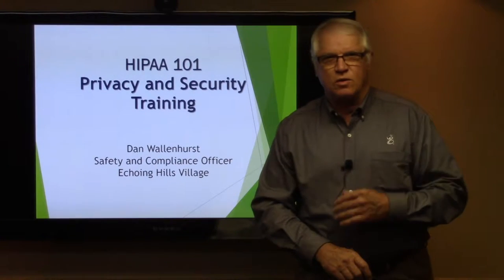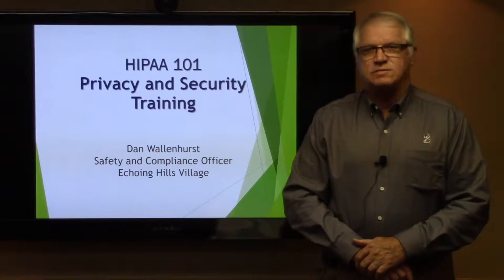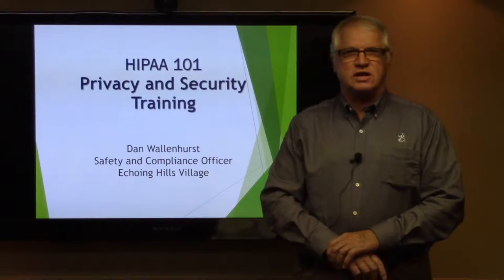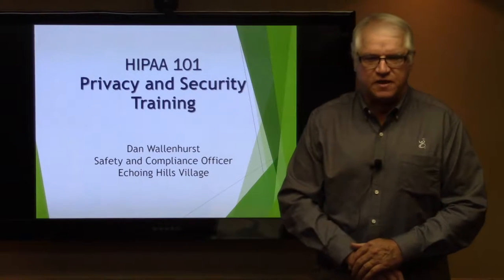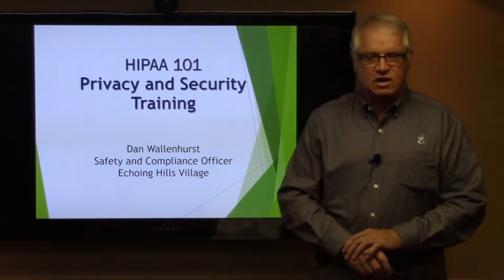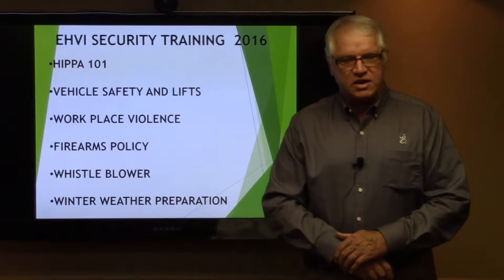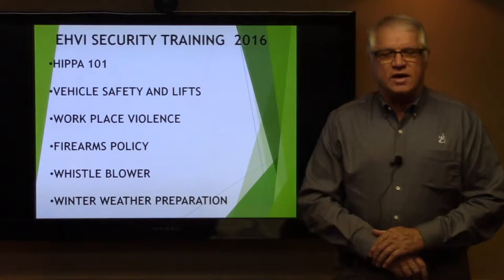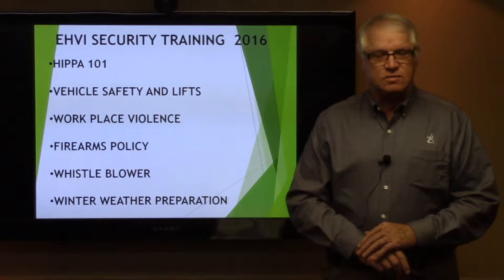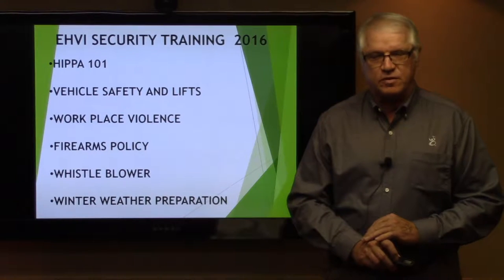Good morning, good afternoon, or good evening, whatever the case may be. Welcome to the last module of the 2016 HIPAA 101 privacy and security training. My name is Dan Wallenhurst, I'm the safety compliance officer at Echoing Hills Village. Today we're going to be talking about HIPAA 101, vehicle safety and lifts, workplace violence, firearms policy, the whistleblower policy, and also a little snippet on winter weather preparations.